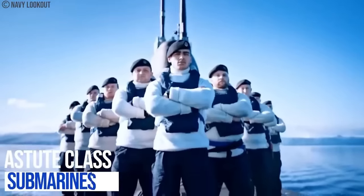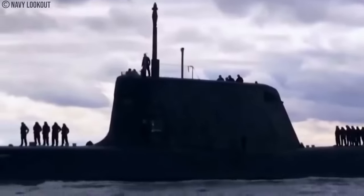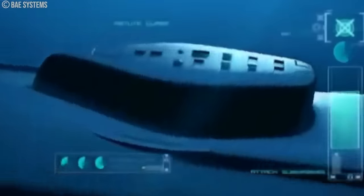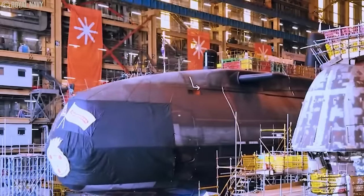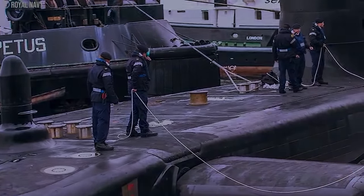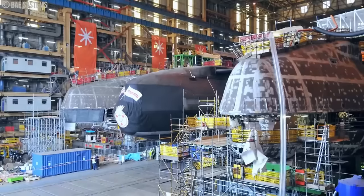The Astute-class submarines are at the top of the class in the list of all United Kingdom submarines. The Royal Navy's Astute-class submarines are the first not to be fitted with traditional optical periscopes — instead, they utilize high-specification video technology to scan the horizon. These submarines are also the quietest submarines ever constructed, can circumnavigate the globe completely submerged, and are capable of producing their own oxygen and drinking water, even though they can stay over 90 days underwater for any mission. The Royal Navy's Astute-class is a family of nuclear-powered attack submarines designed to gradually replace the older Trafalgar-class nuclear submarines.